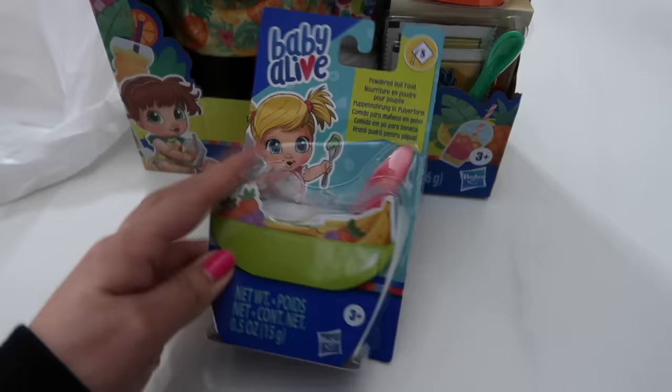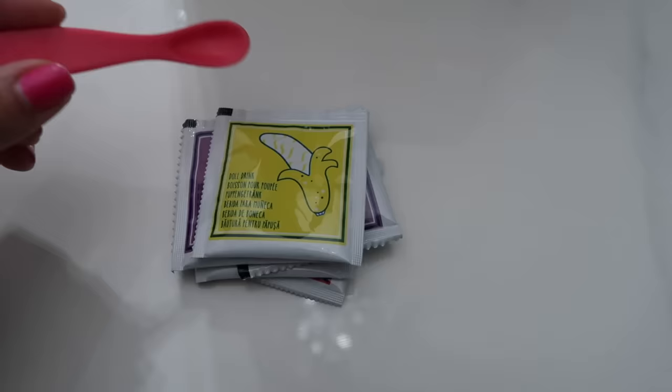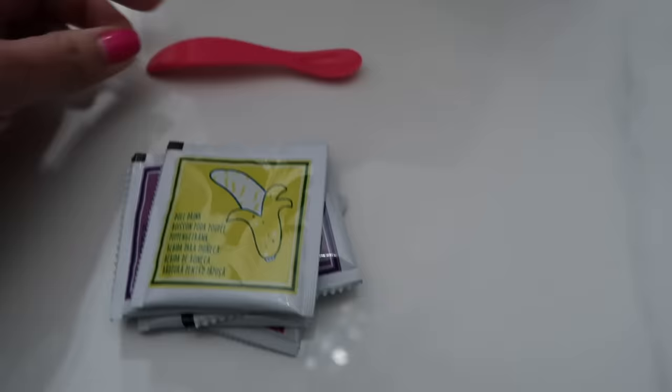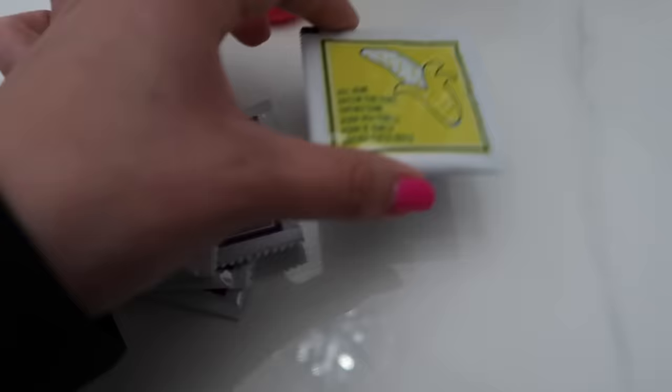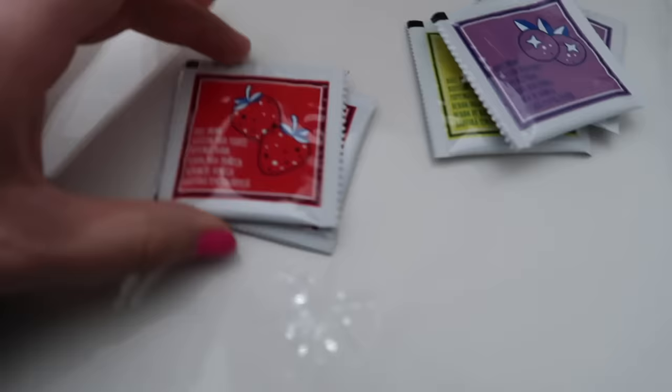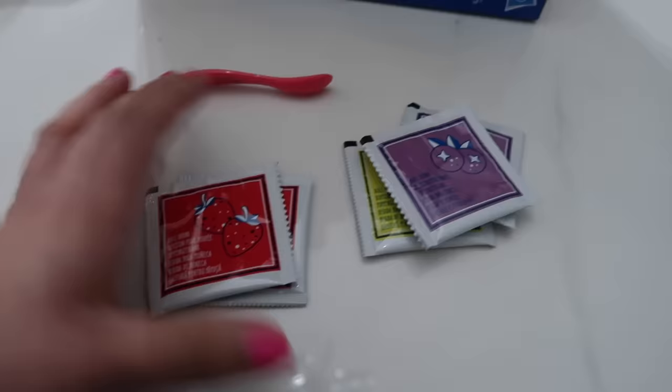I know it comes with a spoon. I love how they're changing the design of the boxes. So I got everything out — we got a free spoon, which is perfect for feeding the Baby Alive Little Sips. We got some bananas, which came with the Happy Hungry Baby, so there's bananas, some grapes — or maybe they're supposed to be blueberries, I'm not sure — some strawberries, and that's it. I was kind of hoping every food pack was going to be a different flavor, not repeats, but that's okay.